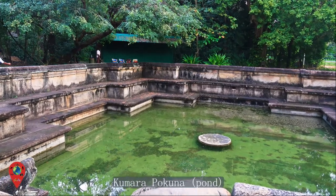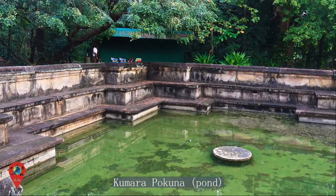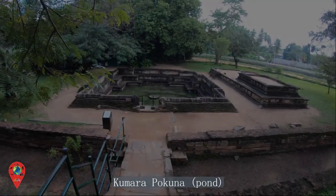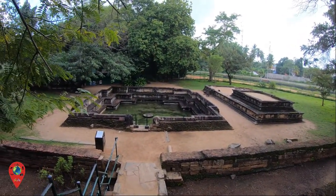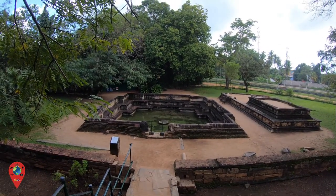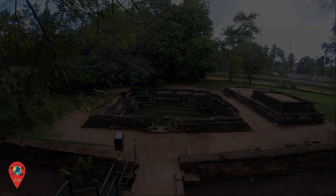The Royal Bath, now known as Kuma Pokuna, has a design feature that gathers water from the adjacent watercourse, but also has an outlet to drain used water. The pavilion next to the bath must have been used as the changing rooms.